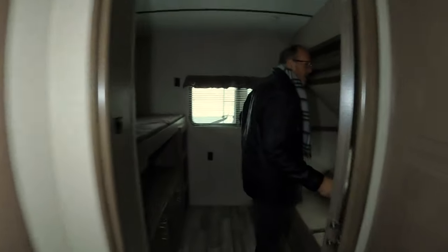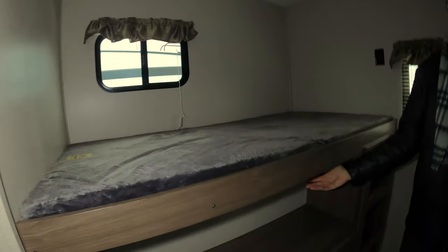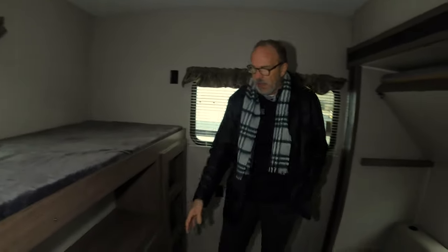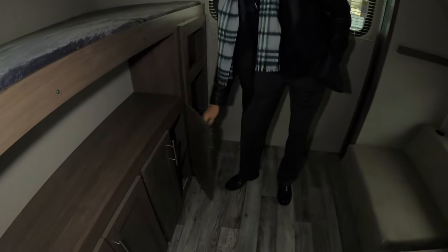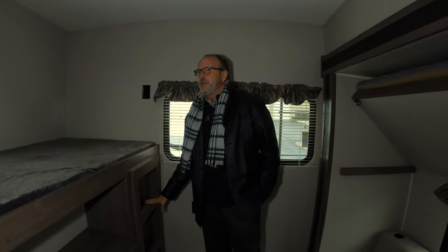As we walk back into the bunkhouse, the kids actually have their own separate room. They have the lounging sofas, a bunk above, and a bunk across. Underneath, you have TV connections — if you want to put a TV, games, or whatever else you want to use. Kids carry a lot of stuff, so you've got plenty of room to put their things. You also have the built-in bunk ladder, which is something I get asked about quite a bit — this one is built in.